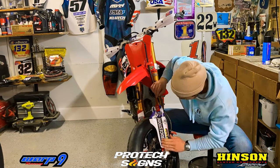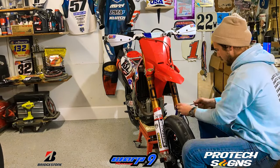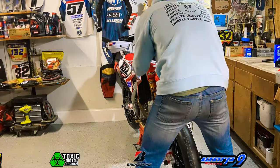I'm beyond stoked with how this graphic kit came out. It is absolutely unreal and I'm excited to get some awesome pictures of me riding this bike on the track.